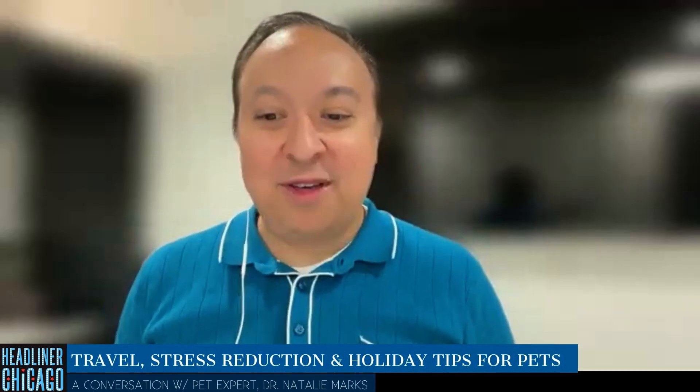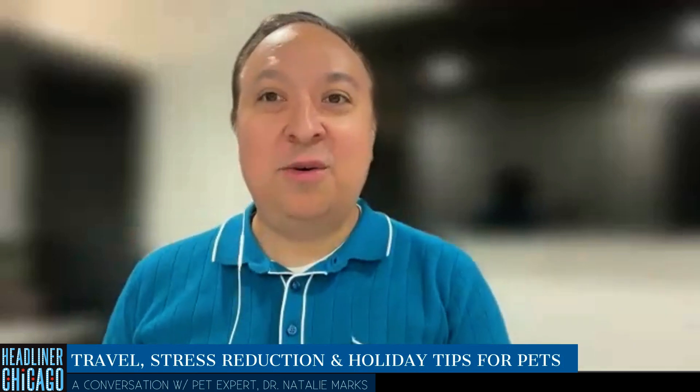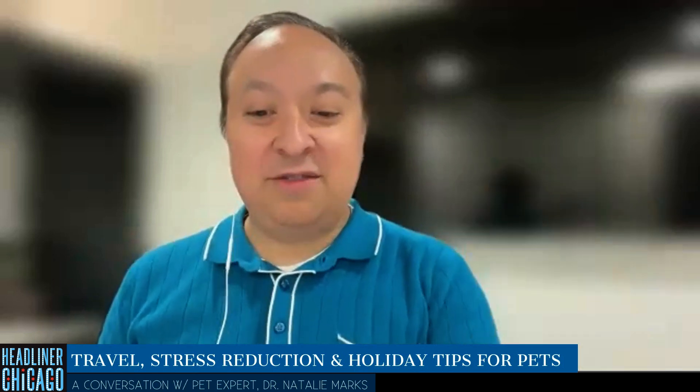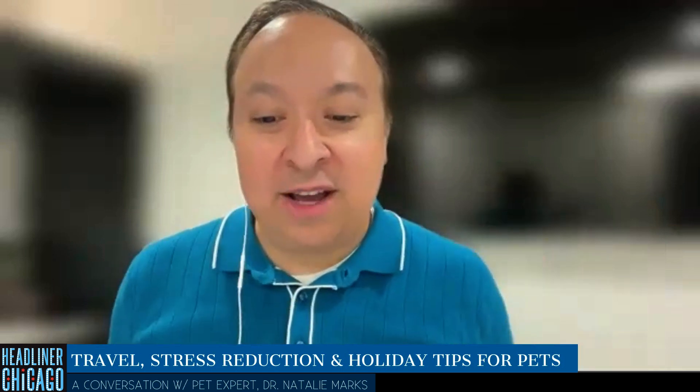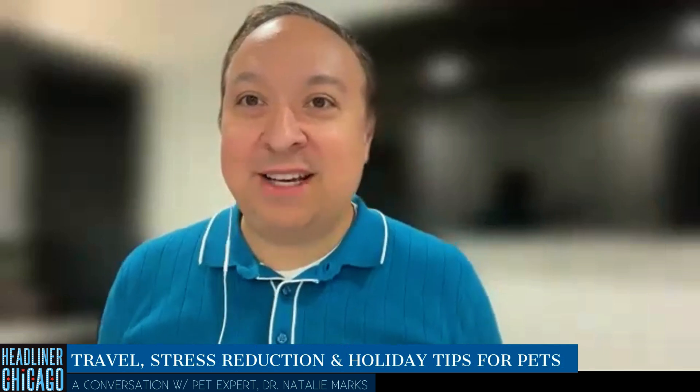If you're a cat parent or a dog parent, along with all the fun and happy times, you also know that your pets can show signs of being stressed and anxious sometimes. We have nationally known veterinarian Dr. Natalie Marks here. Thank you so much for your time today.